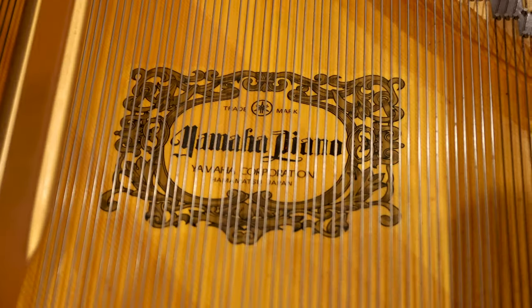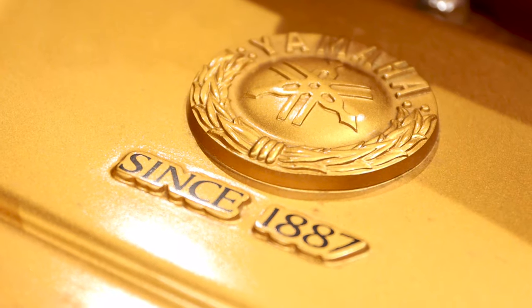Here we have the space, home to our two C9 Concert Grand Pianos, classical ensembles, piano master classes and other events.